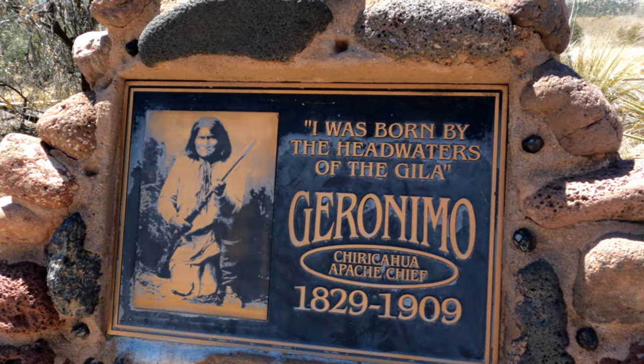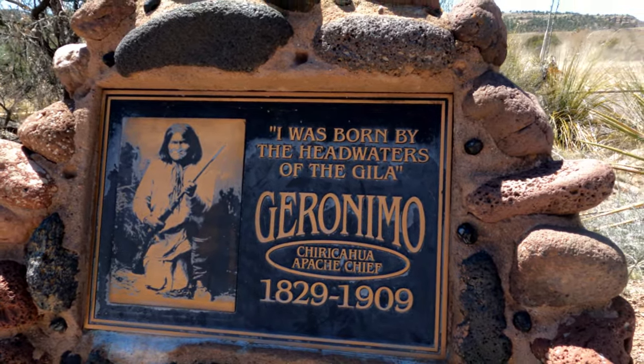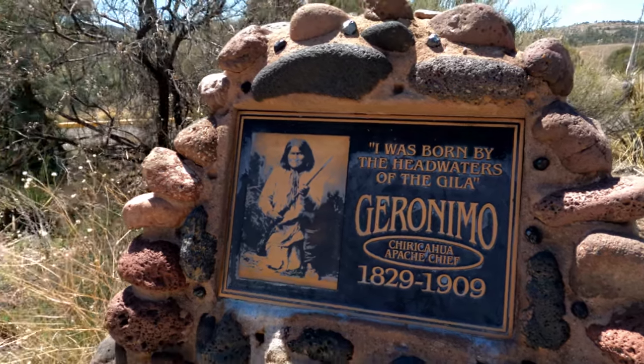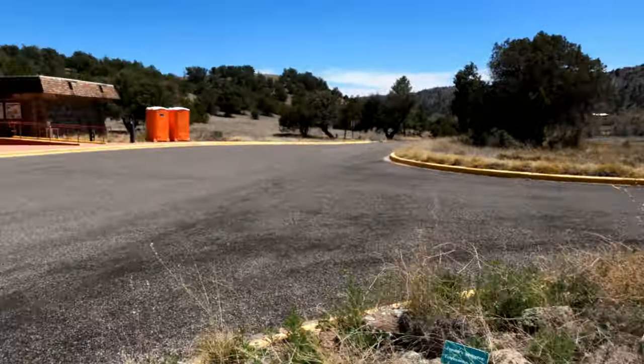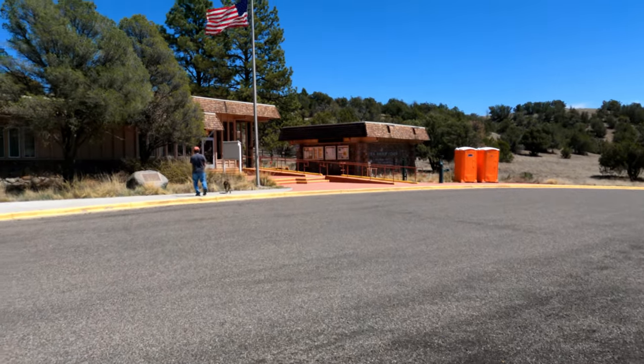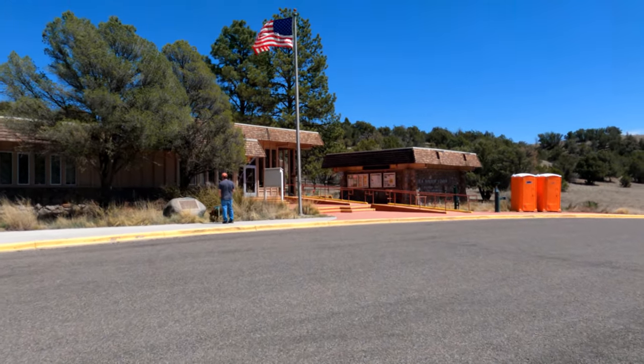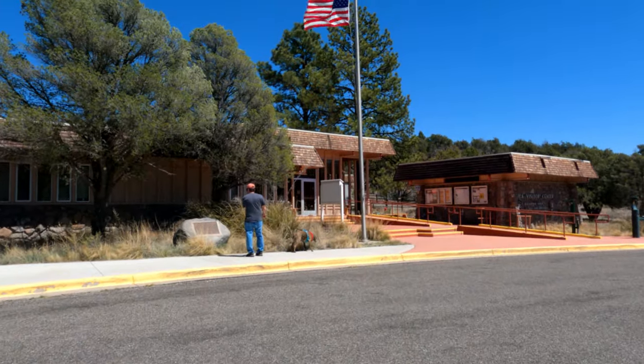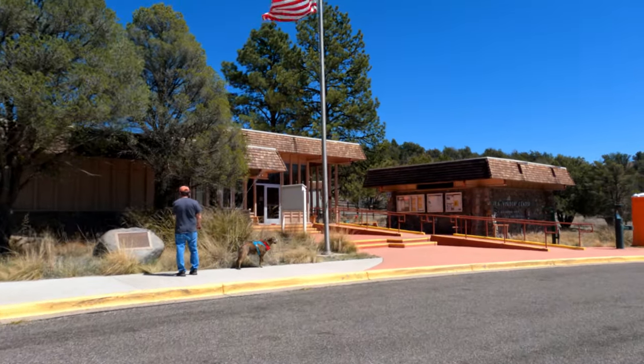Geronimo — Chiricahua Apache Chief, 1829 to 1909. We're at the Gila Visitor Center, going to go check it out. Dylan can't go inside so we're going to do it one at a time.